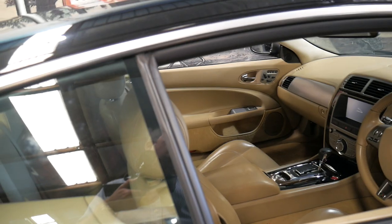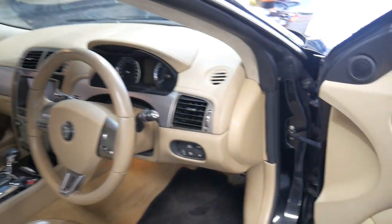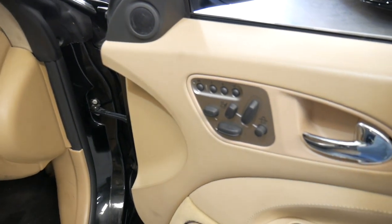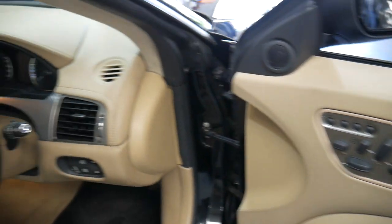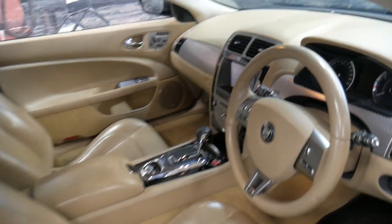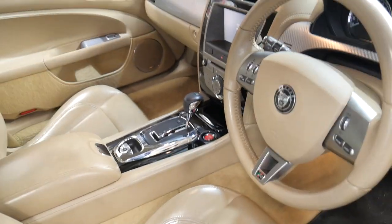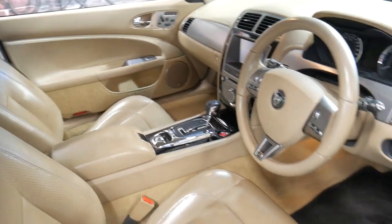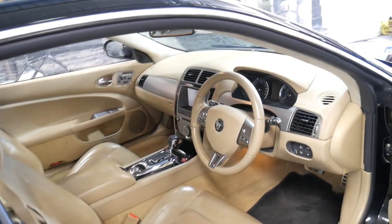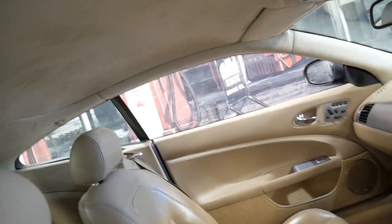Other features include keyless entry, keyless start, electric seats, memory seats, and heated seats — it's absolutely beautiful. And obviously the XKR came with the R-badging. It is a four-seater.